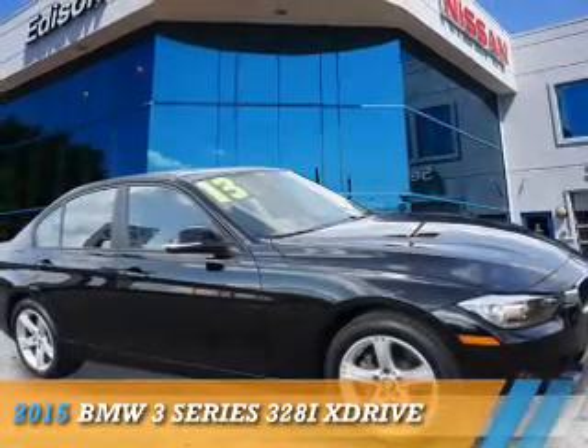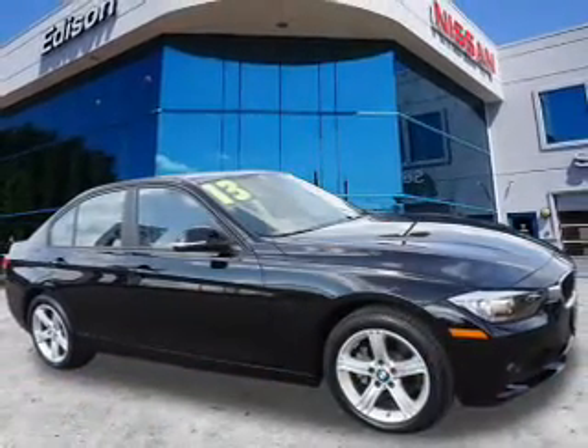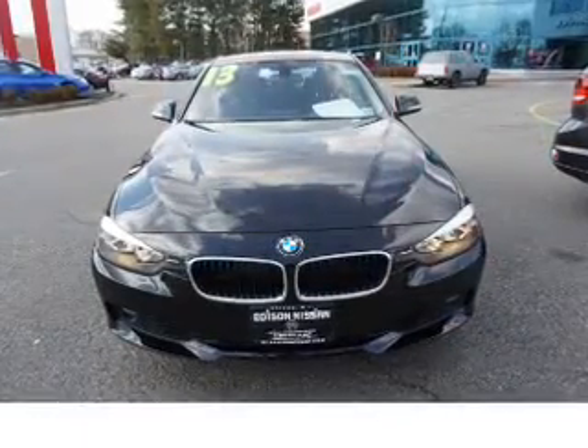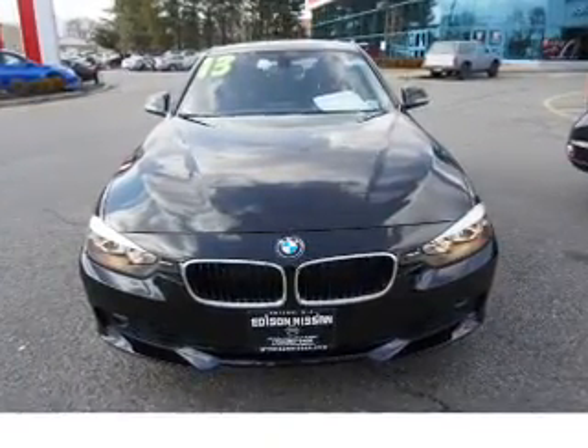Presenting the 2015 BMW 3 Series, the ultimate driving machine. It's powered by all-wheel drive, a two-liter, four-cylinder engine, and an automatic transmission.